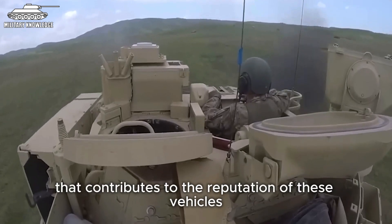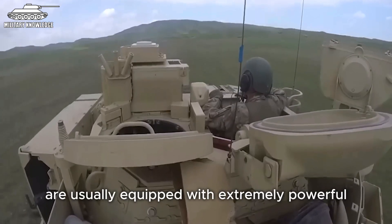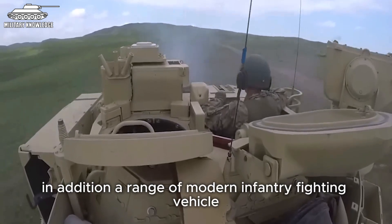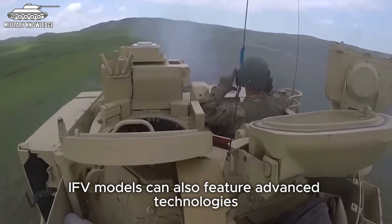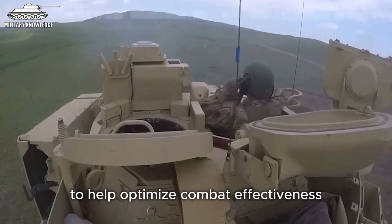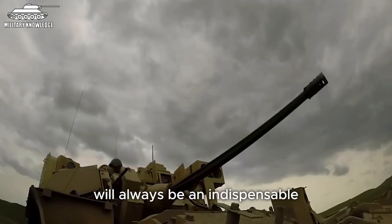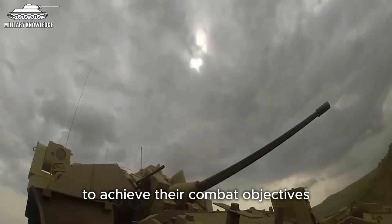An especially important factor that contributes to the reputation of these vehicles is their powerful engine system. IFV models are usually equipped with extremely powerful propulsion systems to move on almost any terrain, even hilly or swampy desert terrains. A range of modern infantry fighting vehicle models also feature advanced technologies such as panoramic view control systems, infrared sensors and information display screens to help optimise combat effectiveness for infantry troops.